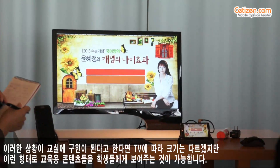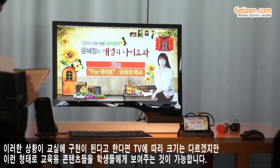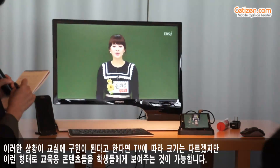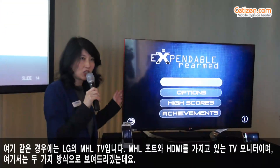You can imagine this being a classroom environment — you might have a larger screen, you might not — but you're showing educational content to your students.